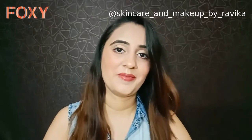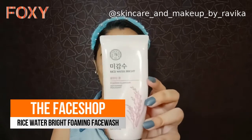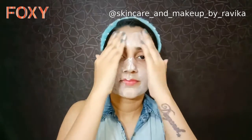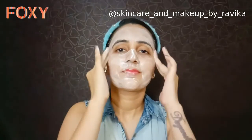First of all, I'll be using the Face Shop foaming face wash to cleanse my face. Your face should always be absolutely clean before you apply skincare products. This face wash is really good and it deeply cleanses my skin.